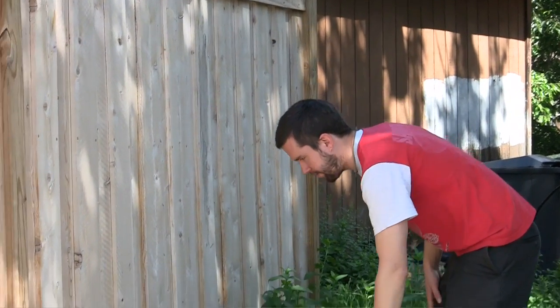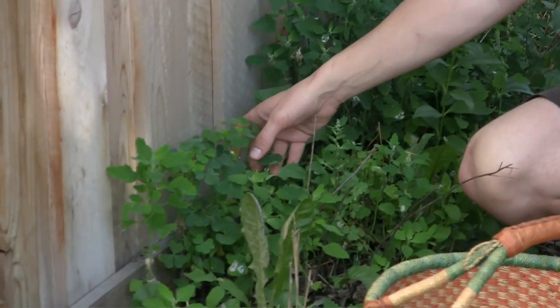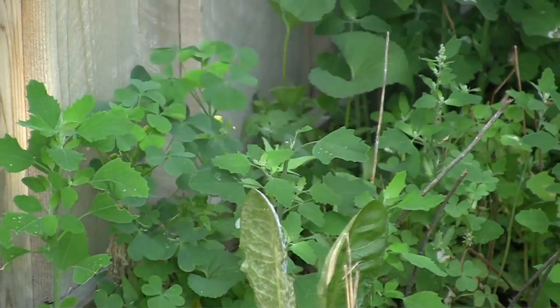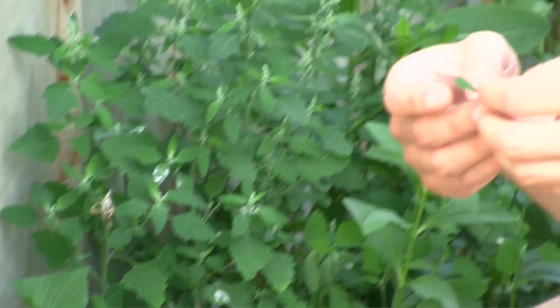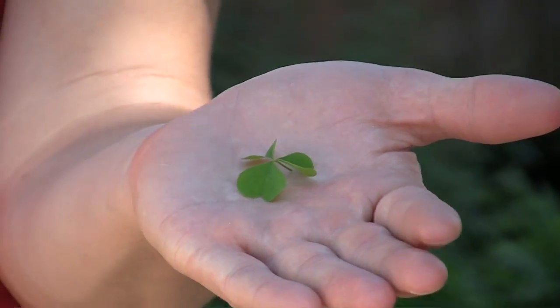Next we have wood sorrel, which is this clover-like plant that has a really lemony flavor. It's a great garnish for a salad.